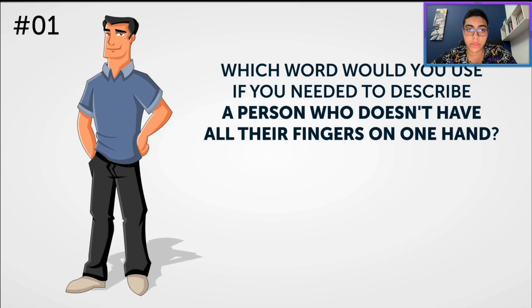Which word would you use if you needed to describe a person who doesn't have all their fingers on one hand? I would call this person disabled, because if you don't have all your fingers — like all five of your fingers on one hand — then something's definitely wrong with you. So I'm going with disabled.